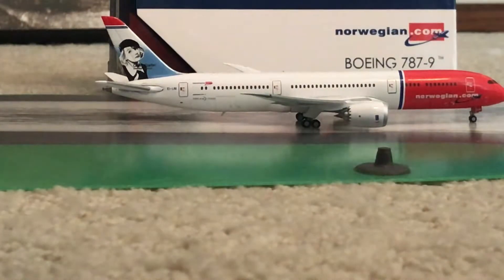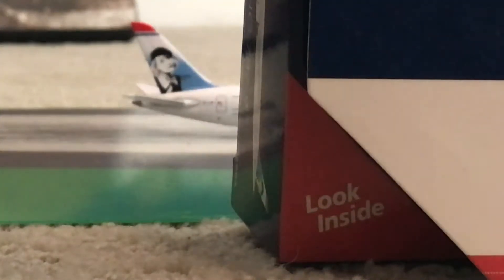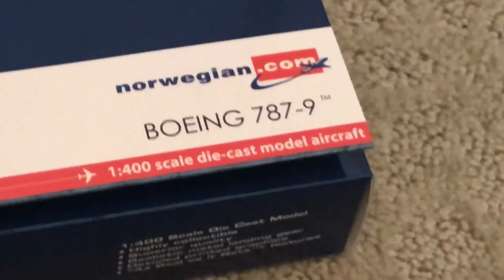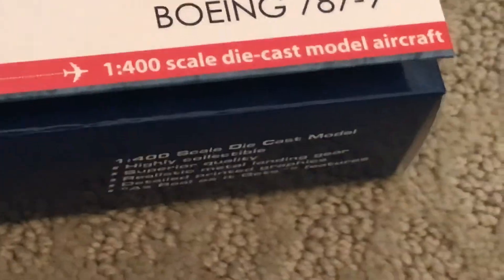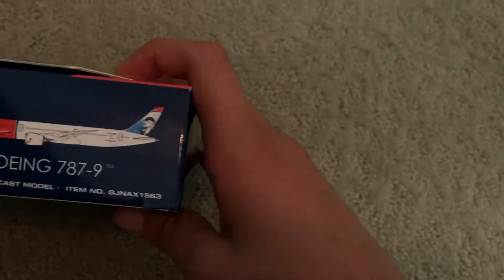So if you guys don't know, this is the Norwegian 787-9. I'll first be showing you guys the box. It's pretty simple — it says Norwegian.com on it and it has Boeing 787-9, 1:400 scale diecast model aircraft. You can see a picture of the aircraft on it. This livery is the Greta Garbo livery, made by Gemini Jets.